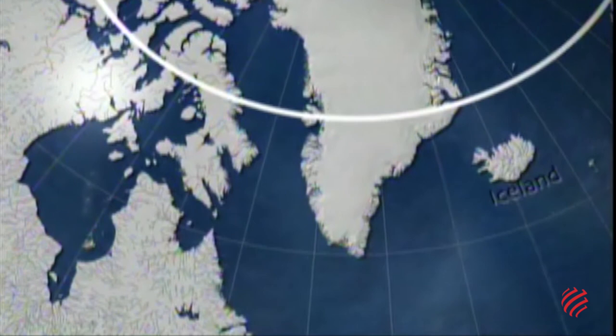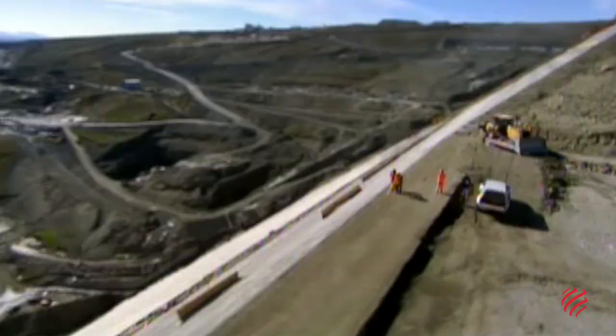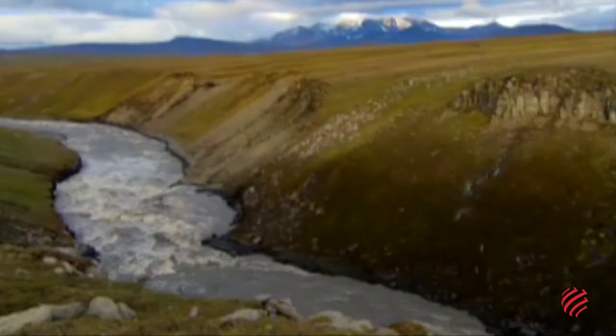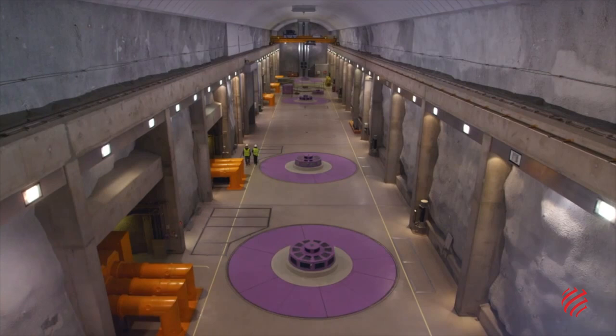Karanjúkar Hydroelectric Plant, Iceland. On a plateau in northeastern Iceland, some 300 km from the capital Reykjavík and less than 200 km from the Arctic Circle, a dam built by WeBuild has proven to be the most effective way to harness the power of the waters flowing from Mount Karanjúkar. The glacial waters of the Okulsa Adal River arrive at the Halslón Reservoir and then are diverted to an underground power station.